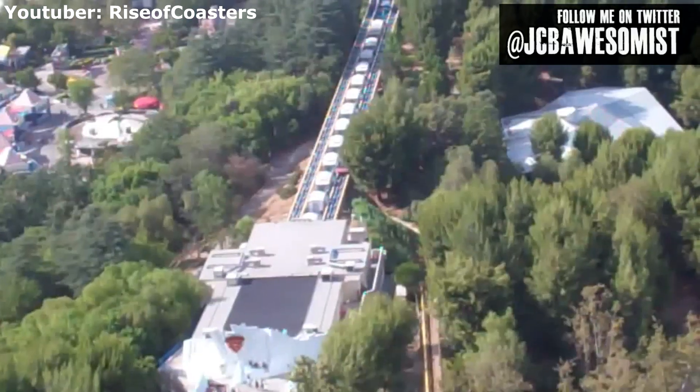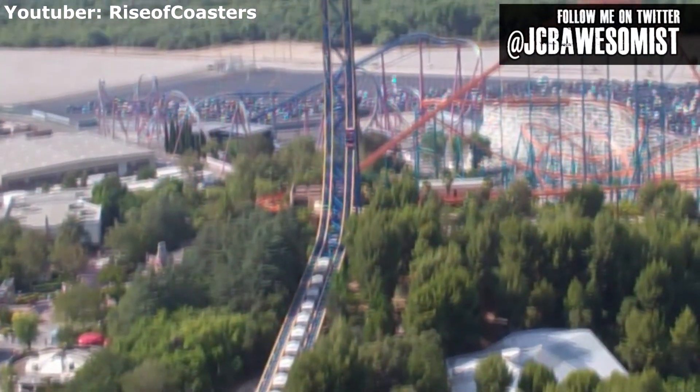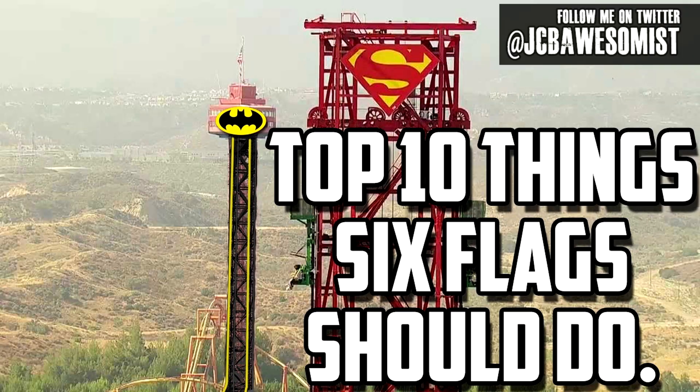Number 7: reopen the observation tower. The big orange tower dominates the Six Flags Magic Mountain skyline and has for years. Unfortunately, it's also been closed for many years. At one point, the tower housed a museum of the park's history with lots of information and artifacts from decades past. A few years ago I had the idea of incorporating it into a Batman versus Superman coaster, but now I just want them to do something with it. Make it a fancy restaurant, another museum, a drop coaster, a polar coaster, another skyscreamer — just do something with this thing.